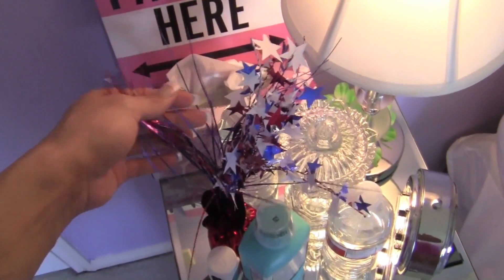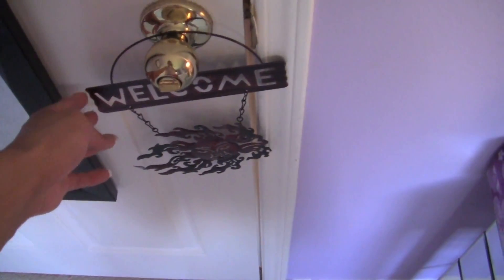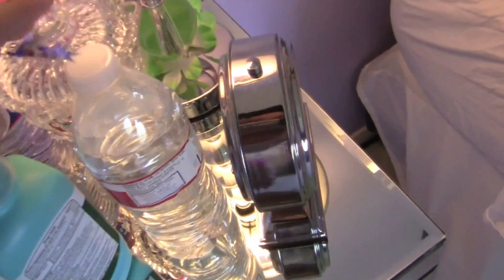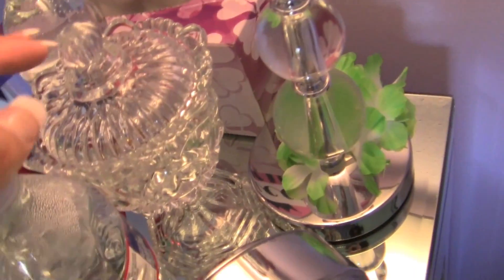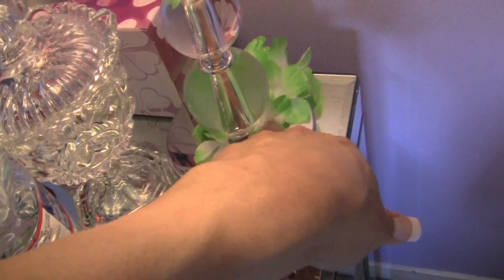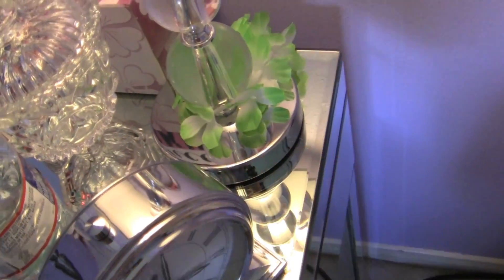Balloon holder for 4th of July. And then I have this — this is Welcome. And then I have this little crystal thing I got from the 99 cent store. Really pretty. These leis — I just hung them here. Like wristband things.